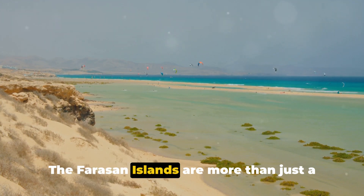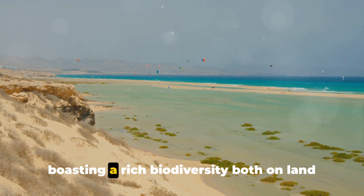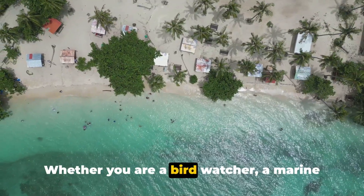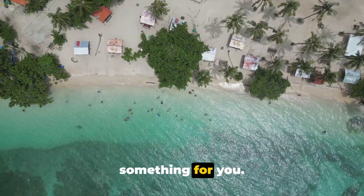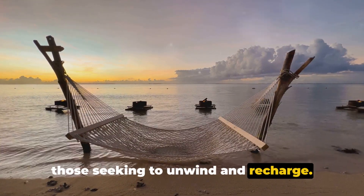The Farasan Islands are more than just a beach destination though. They are a haven for nature enthusiasts, boasting a rich biodiversity both on land and sea. Whether you are a bird watcher, a marine life enthusiast or simply someone seeking some peace and quiet, these islands have something for you. The Farasan Islands are a sanctuary for those seeking to unwind and recharge.